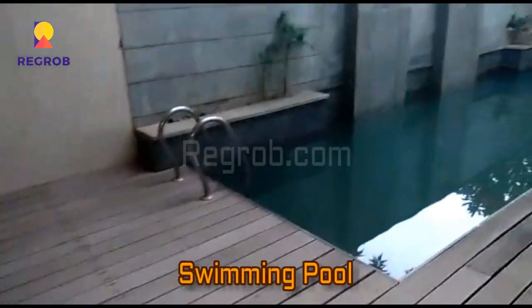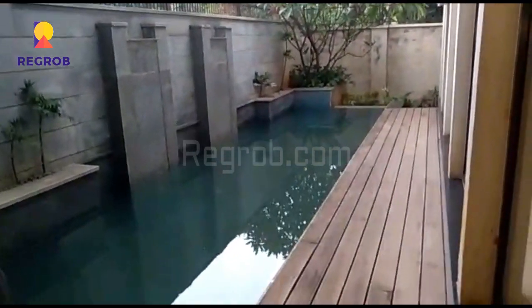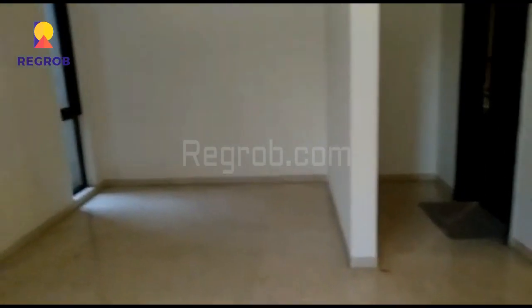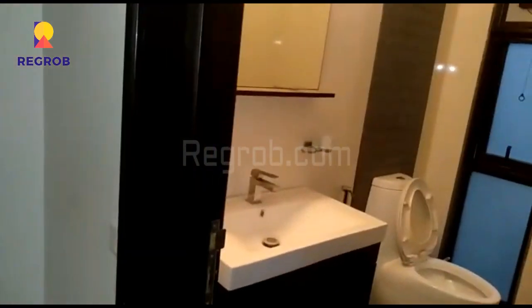Here is the swimming pool inside the villa. And this is the common washroom.